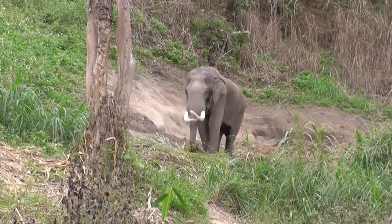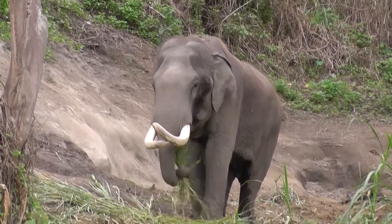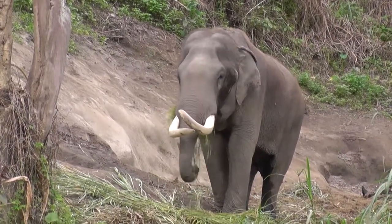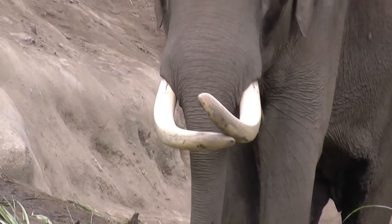This elephant was the only male one at the sanctuary when we visited, and he was watching us. This footage was shot from about 30 meters away, as we were warned against approaching any closer.